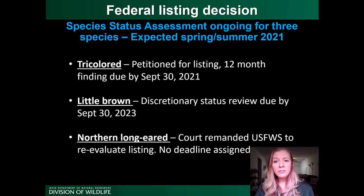Regarding the federal listing timeline: the tricolored bat was petitioned for listing by an outside group, so there is a 12-month finding due in fall of 2021. The little brown bat is undergoing a discretionary status review, due by fall of 2023. The northern long-eared bat's threatened listing was challenged in court, which remanded Fish and Wildlife to reevaluate the decision, though without a set timeline. In the meantime, the northern long-eared bat remains a federally threatened species.